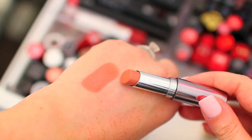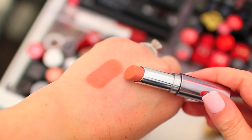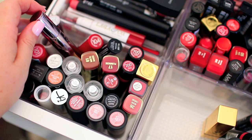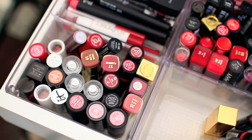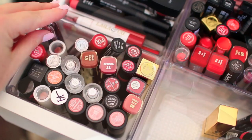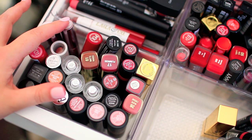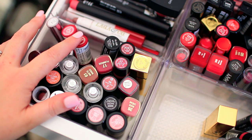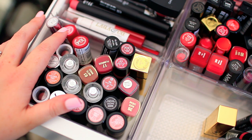This Cargo lipstick is in the shade Dubai — it's a really beautiful nude and I think I'm going to hang on to this one for sure. Next we have the Urban Decay lipstick in the shade Naked. It's been a little while since I've worn this, but I do really like the formula, so I'm just going to put it in my everyday makeup drawer and make sure I use it — I'm going to hang on to this one as well. I am not going to get rid of my Rimmel by Kate lipsticks. I only have two of them in here, but I love those — I wear them really often.